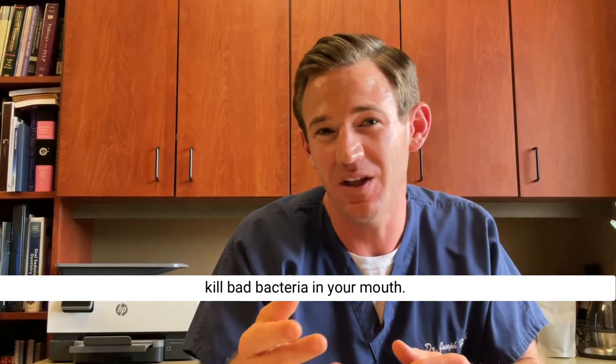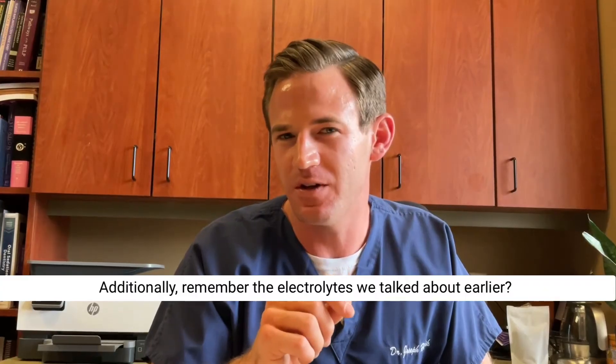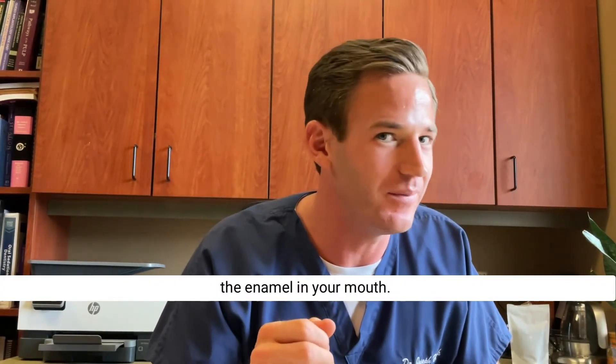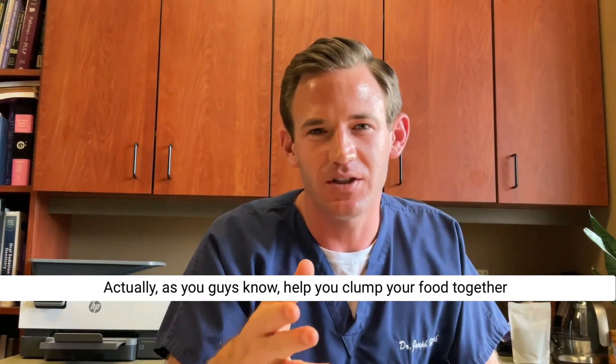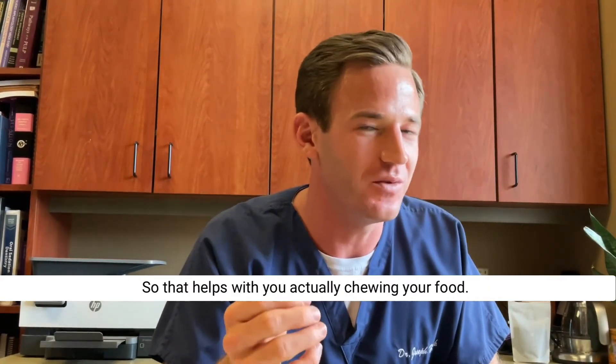Saliva also has antimicrobial properties — little cells called lysosomes that will actually destroy and kill bad bacteria in your mouth. Additionally, the calcium in your saliva will actually help strengthen the enamel in your mouth.